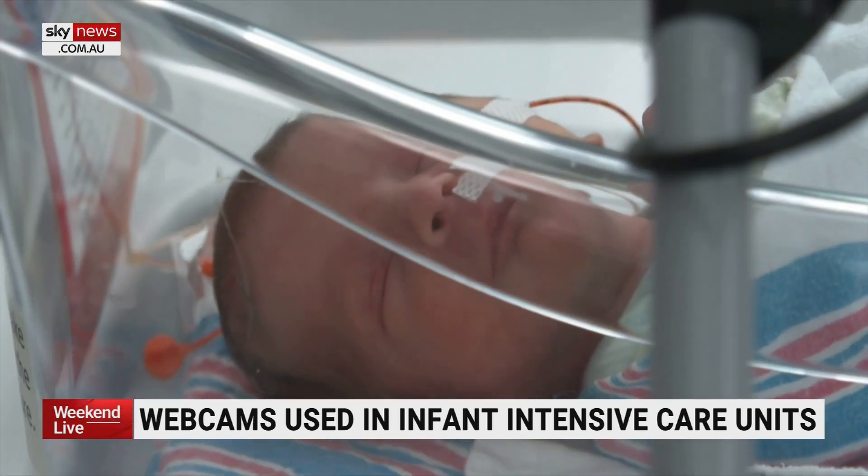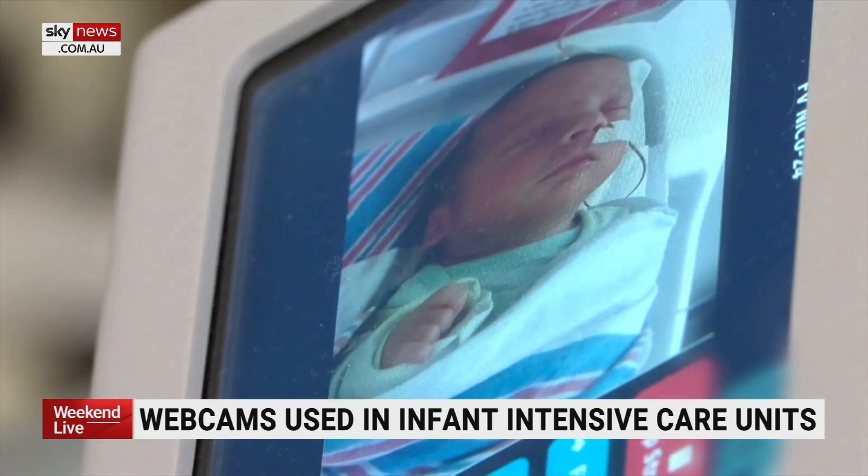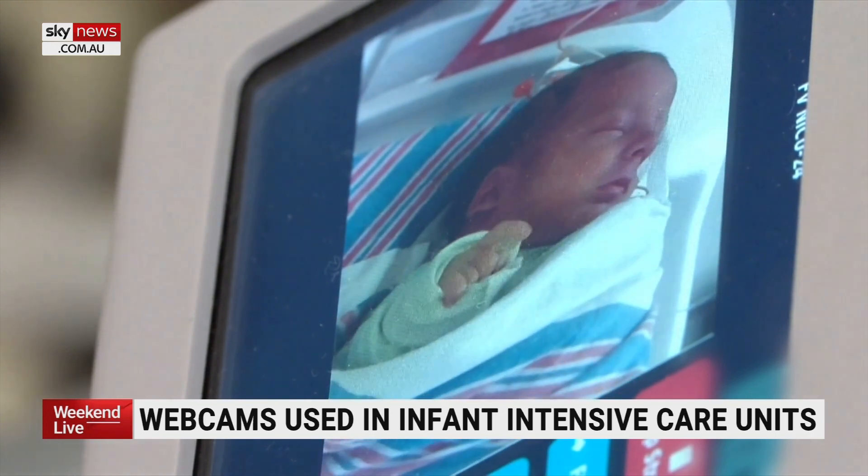These babies stay in the NICU for a long time, and after a month or two months, it becomes really challenging for mothers or parents to come in. Dr. Annie Doss says separation from a newborn can cause parents stress and anxiety. That's why he and three other researchers studied whether live webcams could help.